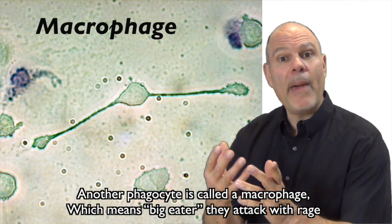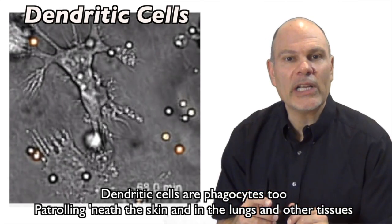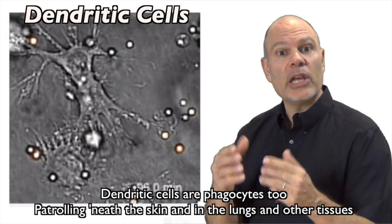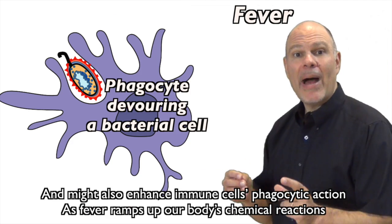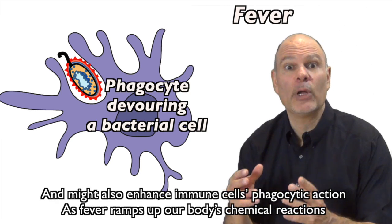Another phagocyte is called a macrophage, which means big eater — they attack with rage. Dendritic cells are phagocytes too, patrolling beneath the skin and in the lungs and other tissues. A fever is a body-wide systemic inflammation. The higher temperature inhibits germ replication and might also enhance immune cells' phagocytic action, as fever ramps up our body's chemical reactions.